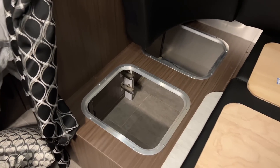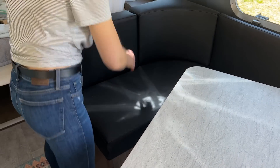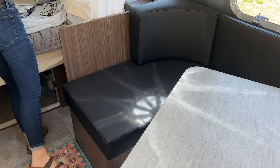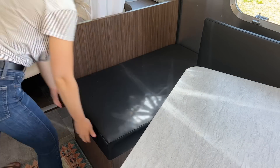Another big thing I dislike about my Airstream is the limited accessible storage. The only easily accessible storage I have is over my bed, in the kitchen, and my closet. If I need to store anything else, it has to go either in the dinette or underneath my bed, both of which are a pain to get to. I have to move the table and disassemble all the dinette cushions just to get to my vacuum, which is a total pain.